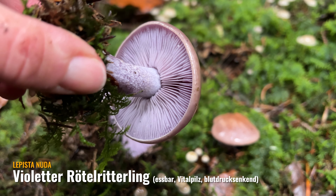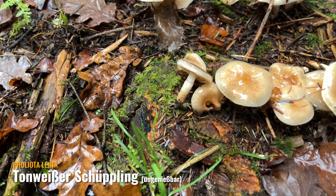Der Regen macht es einem nicht gerade leicht, Pilze zu bestimmen. Aber das müsste hier der tonweiße Schüppling sein – die Schuppen oder Velum-Reste gänzlich weggewaschen vom Hut. Und er hat durch diesen massiven Regen eine richtig schleimige Hutoberfläche. Aber man sieht es noch am Stiel – da sieht man diese Schüppchen noch. Hat auch so gut wie keinen Geruch, riecht sehr neutral. Das Habitat passt hier – am Holz, an verrottendem Holz.